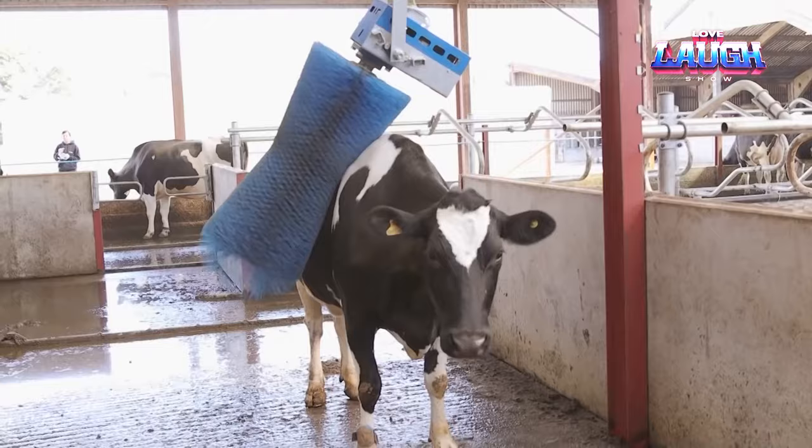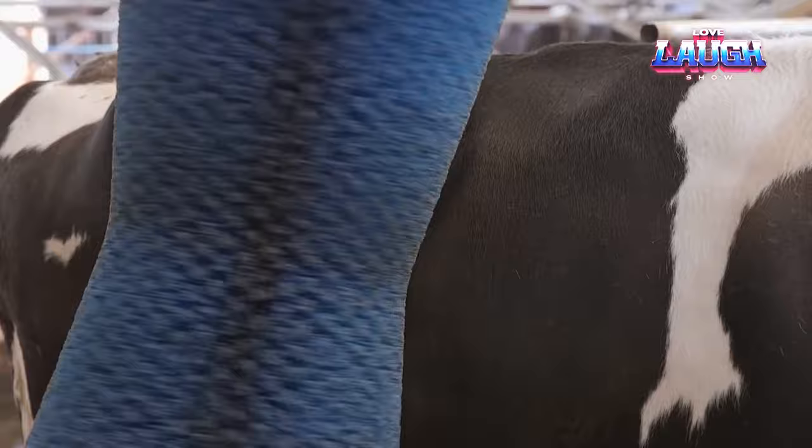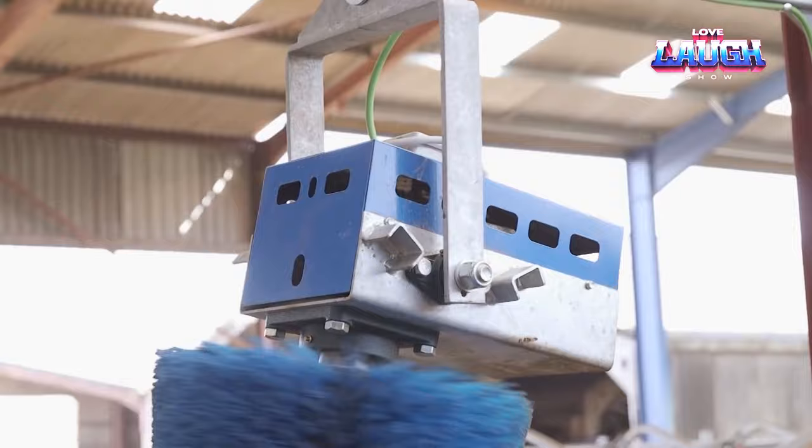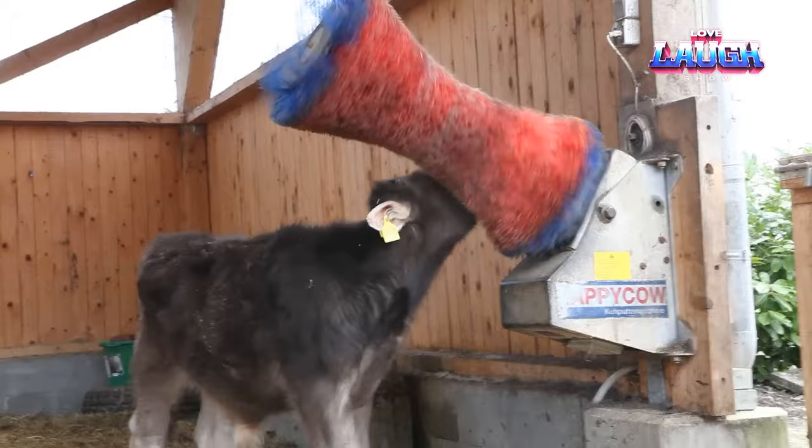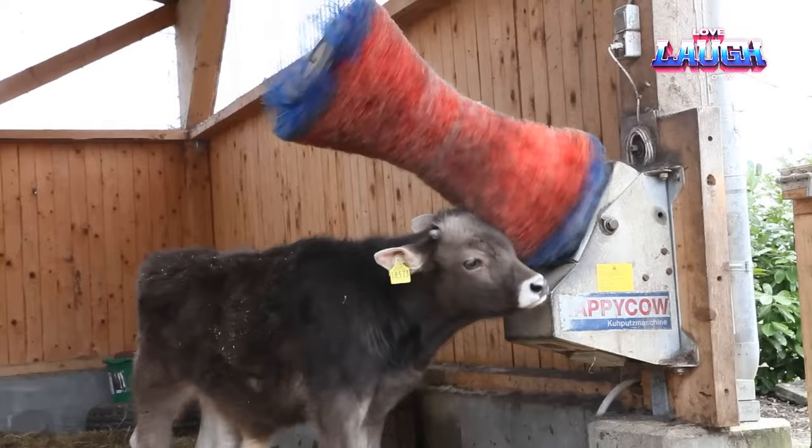Cowbrush. Whether you are an experienced farmer or a curious observer of agro-technology, this tool will pique your interest. Looking into the heart of agriculture, we noticed an interesting invention needed on vast dairy farms: cow brushes. Imagine huge farms where giving cows ample opportunity for manual scratching is a challenge. Huge rotating brushes come to the rescue — a personalized cattle spa.